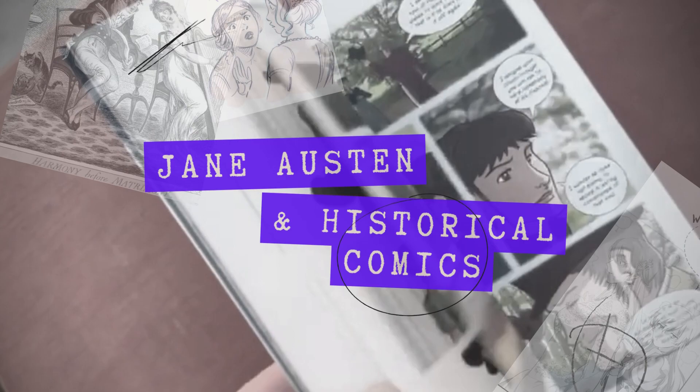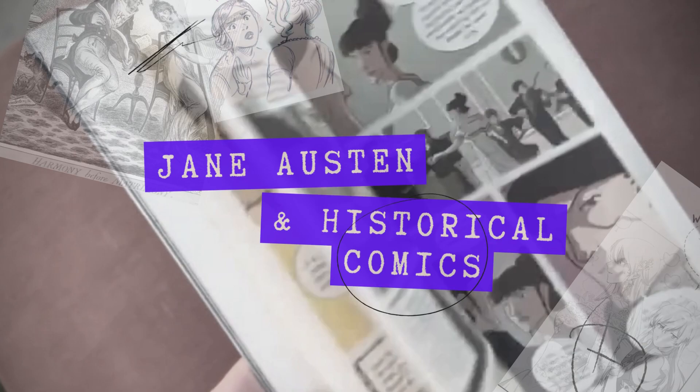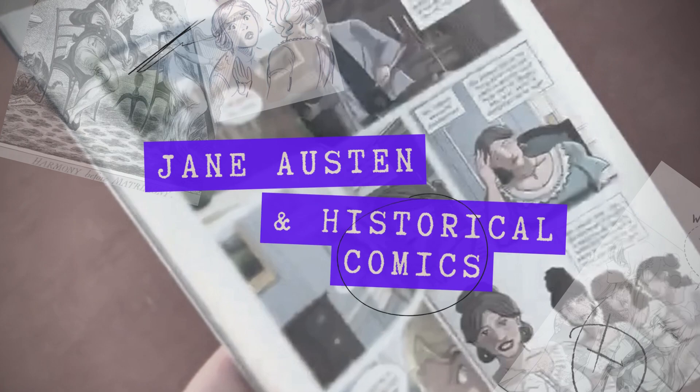Welcome to Virtual Jane Con. This is Harmonica Cave, Courtney, or Scribe. This is my second presentation for Virtual Jane Con. Previously, I spoke about another visual medium, but today we're going to be talking about historical comics.